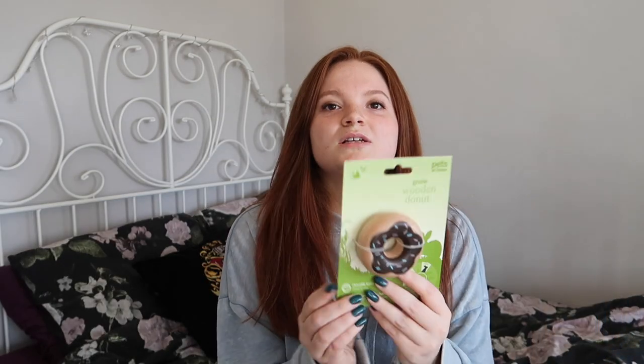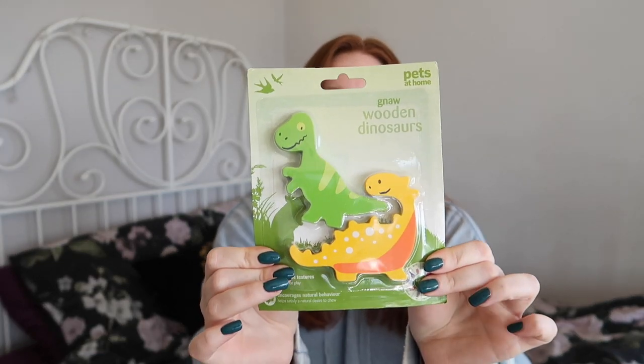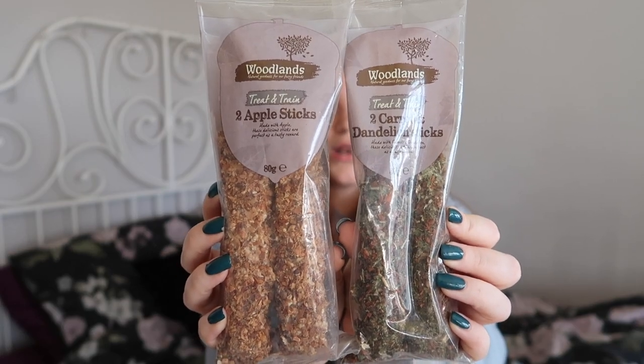We have a couple of chews first — this donut one, and I love these. These are so cute. Look at these little dinosaurs. I did buy a couple of treat things: there's an apple one and dandelion — two carrot and dandelion sticks. These are quite big and they have a plastic rod running through them to click onto wire cages. I don't have wire cages, so they would just go on the floor on their own, and I do worry they'd chew on the plastic. I might try and break bits off, but as a treat they are quite large to leave in there — I don't want them to eat the whole thing when I'm not keeping an eye on them.